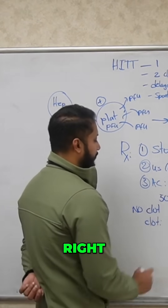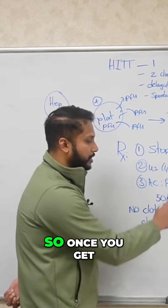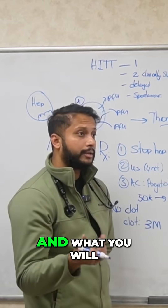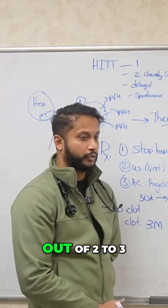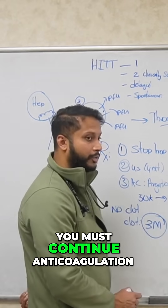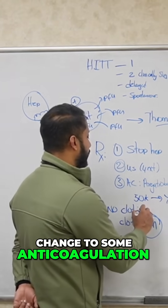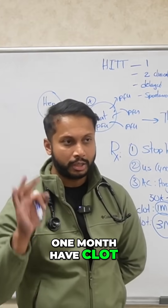If somebody has a clot, you'll treat for three months of anticoagulation. Once you get above 150k, you can switch them to a DOAC like apixaban or rivaroxaban, or you can use warfarin — bridge with warfarin and get your therapeutic INR of 2 to 3. But once above 150k with a clot, you must continue anticoagulation for three months. If you don't have a clot, you still need anticoagulation for at least one month. So: no clot = one month, clot = three months.